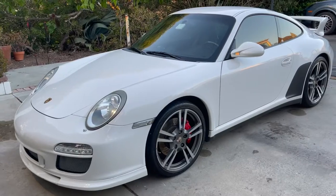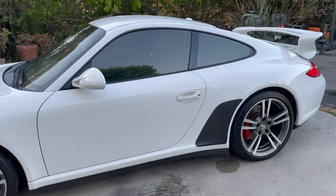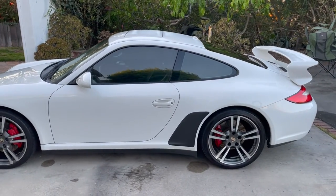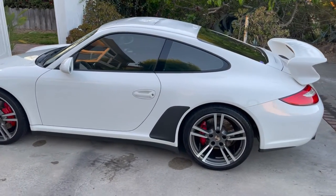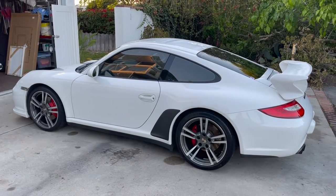Is the 997.2 a future classic? Is it the best daily driver for the money? And is it the best balance of classic and modern? Let's take a look. Behind me I've got my 2011 Porsche 911 Carrera 4S with the aero kit. I'm going to go through all the different aspects of it. We're going to go on a drive so that you can see: is it the best balance of classic and modern, is it the best daily driver, and is it a future classic?